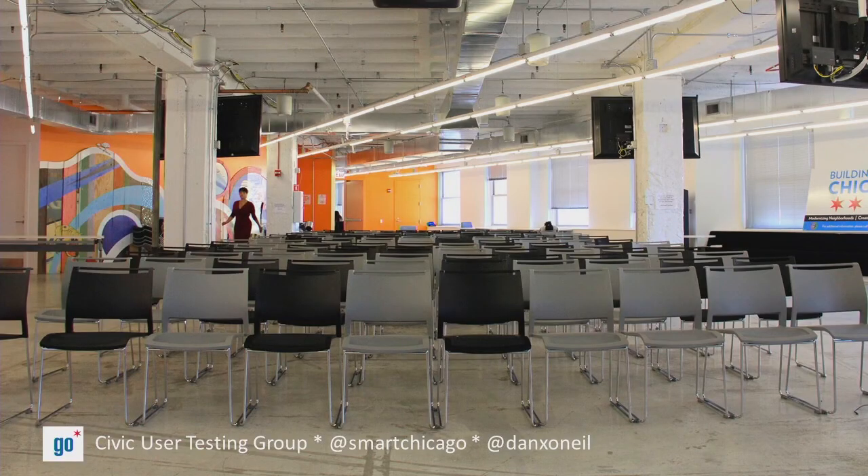We think the Civic User Testing Group is one way to get to that. So I thank you for your time. I look forward to the conversation. I want to meet every single one of you and talk to you about this. So let's do that.